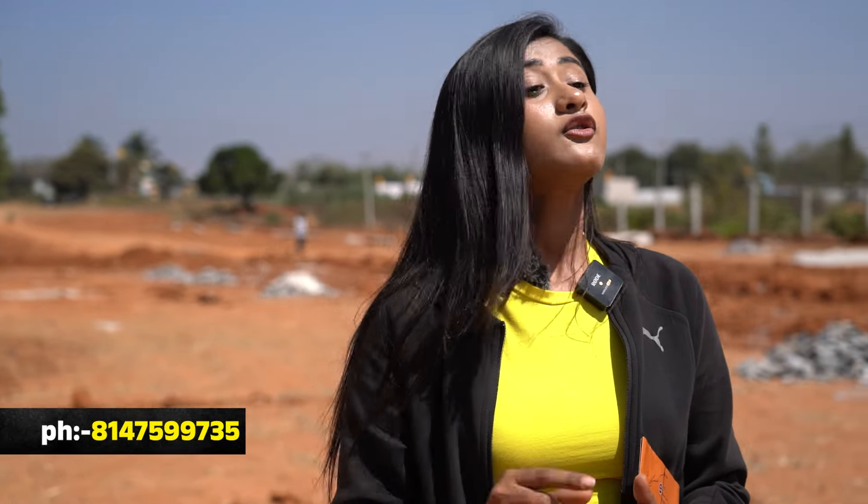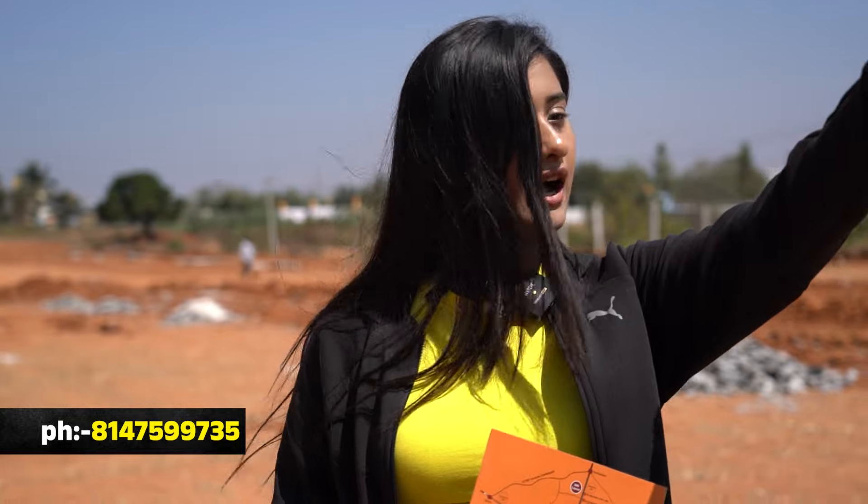There is a Children's Play Area. Water is available via Borwell. There is also Panchayat water. We have to use the starting entrance.